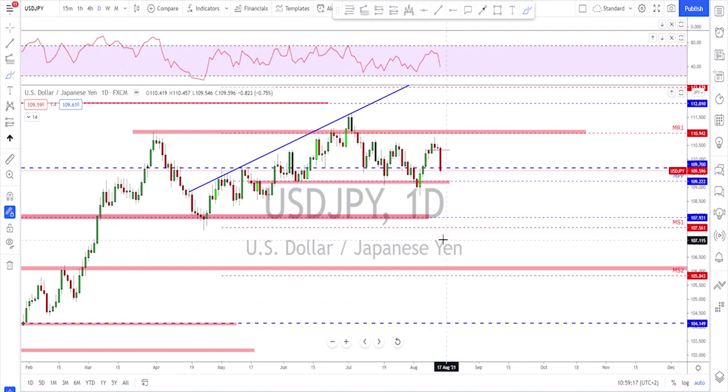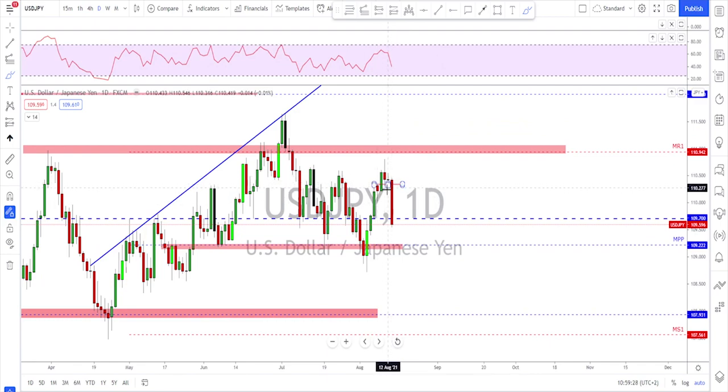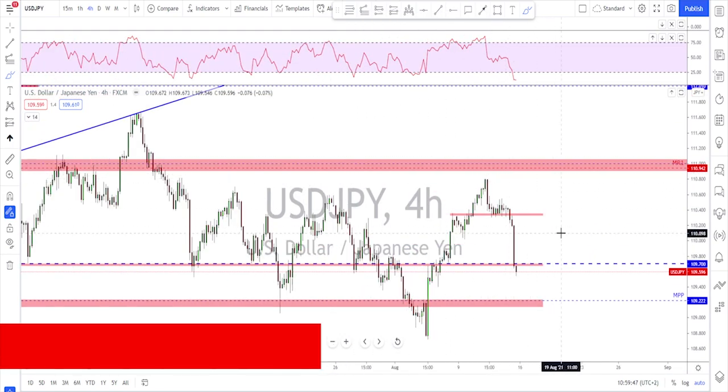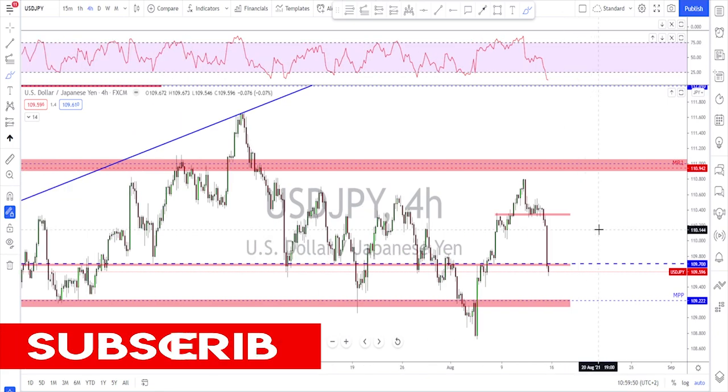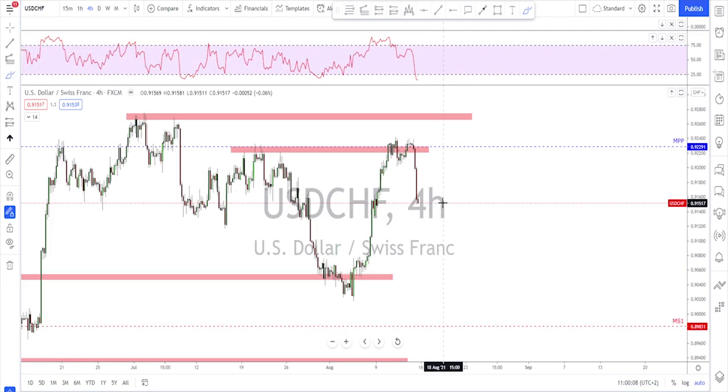USD/JPY also had a strong move to the downside on Friday after making a top and giving us a hidden bearish divergence on the RSI. All the signs were there — we got a reversal candle, then a doji candle. Going down to the four-hour time frame you can see it clearly: impulse, correction, and then a break below the correction. There was not much to hold this market and it kept pushing lower. For next week, it is now time for a little bit of correction to the upside — the move is pretty extended, so let it correct and then look for one more leg to the downside.